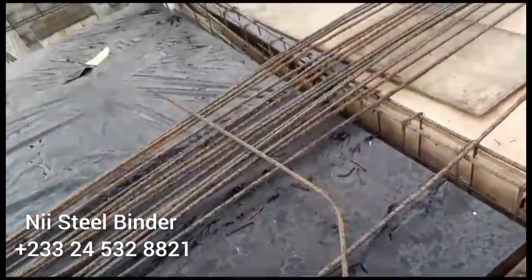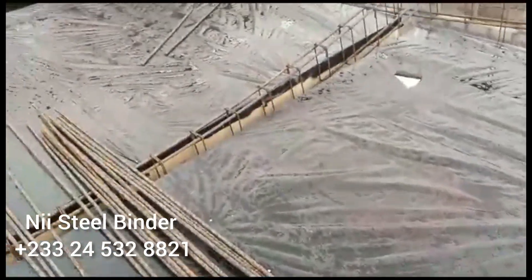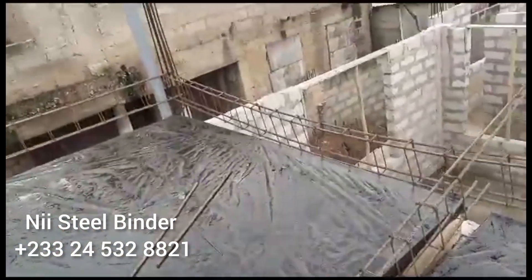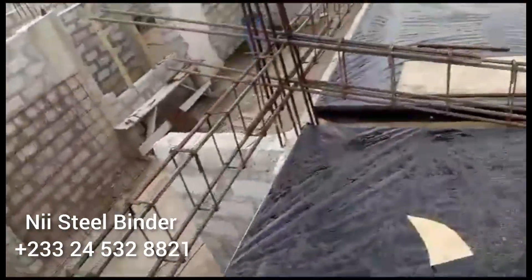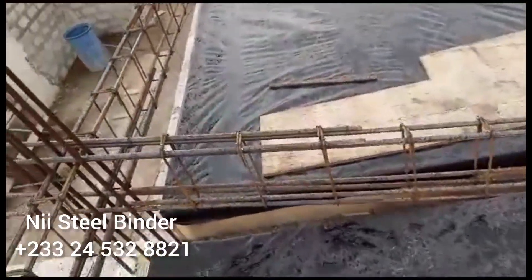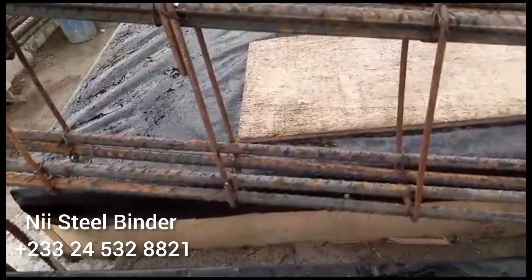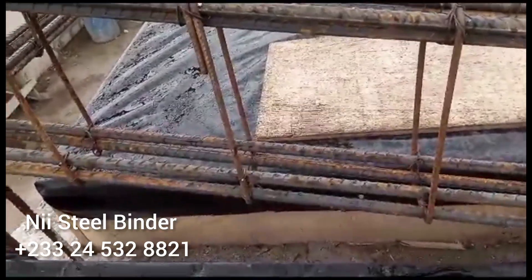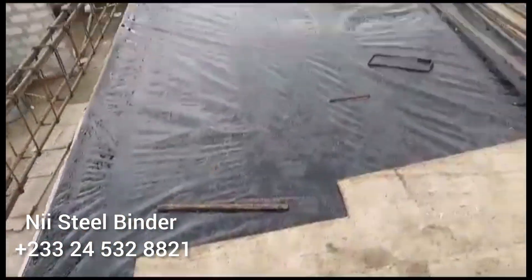The beams are in 16mm — they run the length. Someone asked: why do you put an additional bar at the bottom? Because of the expansion.